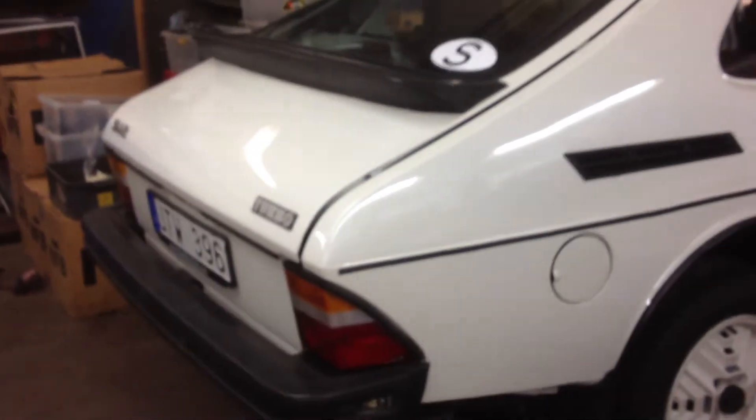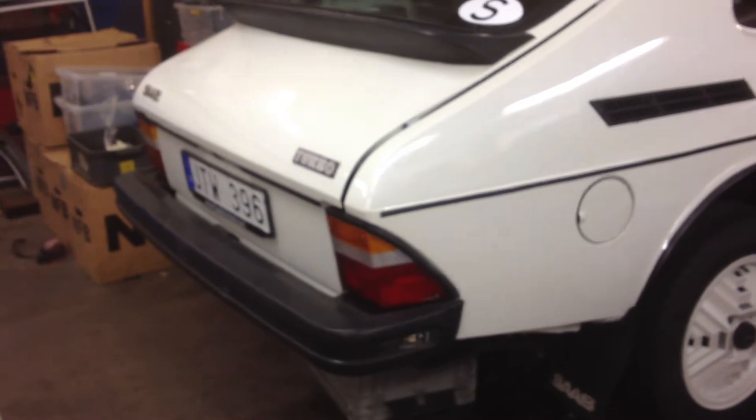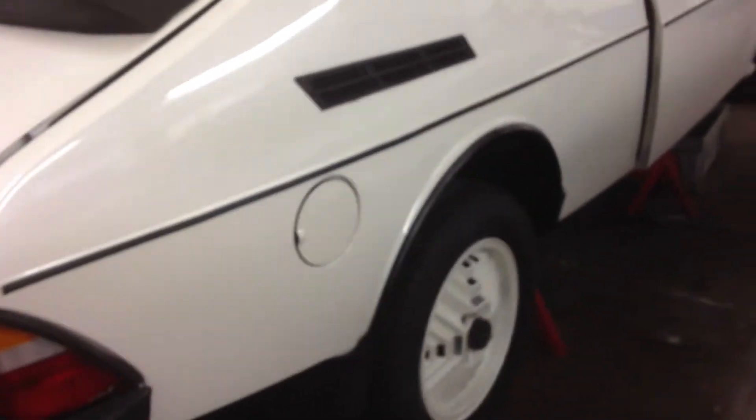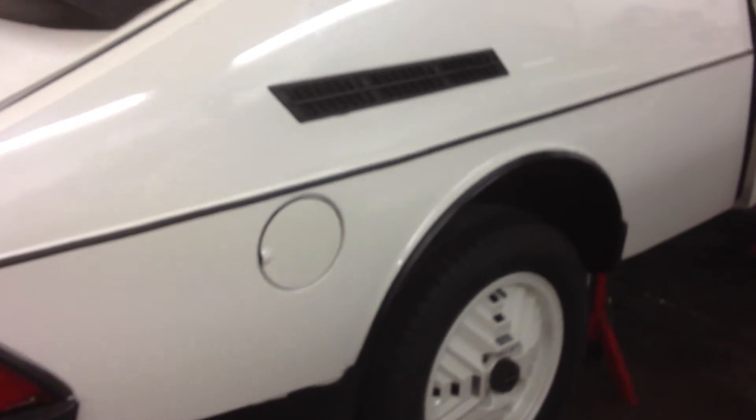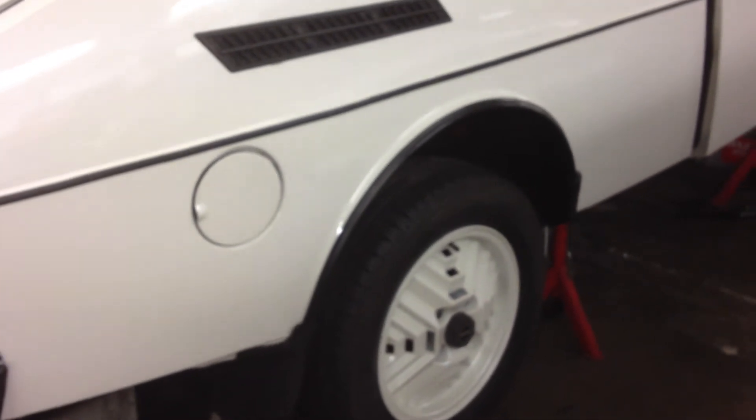So Björn told me that in the mid-60s, the Saab management in Trollhättan went forward to talk to a PR company in Gothenburg to develop a new logotype. He also mentioned that some people in Nyköping at the sales department of Saab also had new ideas.